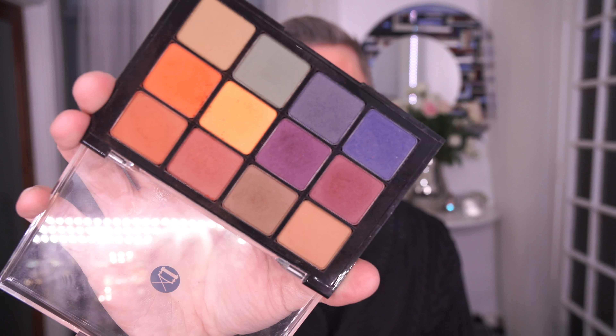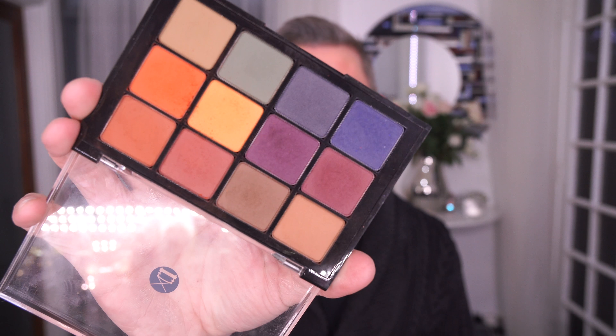So let's talk about Viseart first. Now Viseart come in matte shades, shimmer shades, a combination of both, lots and lots of different shades. This is an example of the palette — this is the 04 Dark Mattes. Pigmentation: amazing. They are just a general staple, especially for makeup artists; they're just incredibly loved. So they're a wonderful brand.